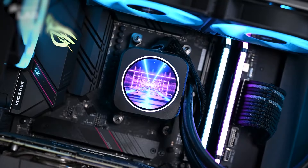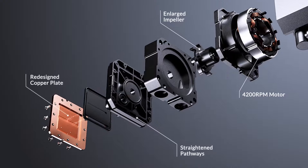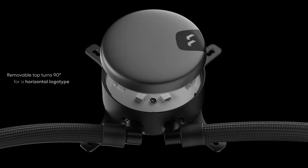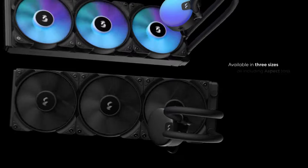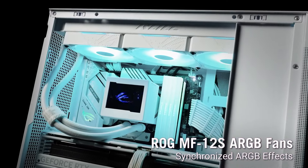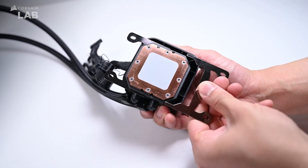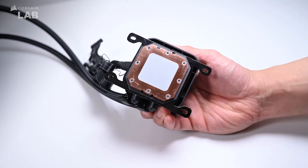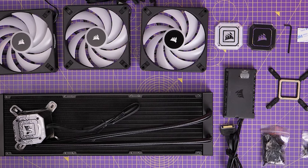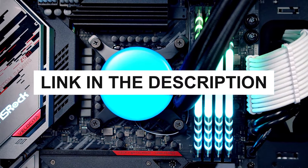Struggling to find the perfect CPU liquid cooler can be frustrating with so many options promising superior cooling and performance. With the right cooler, you can ensure your CPU stays cool and operates efficiently, but choosing the best one often feels overwhelming. That's why we've put in the effort, testing numerous models to bring you the top five best CPU liquid coolers. In this video, we'll dive into their key features including cooling efficiency, noise levels, and compatibility. You can check the pricing for any of these products in the description below. Now let's get started.